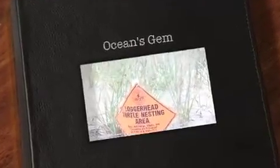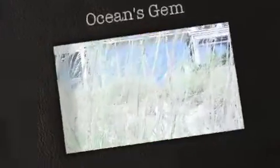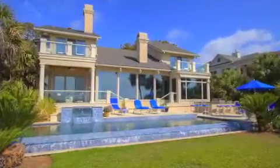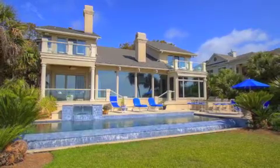Could there be anything more perfect than an ocean view? This loggerhead turtle's nest on the dune at the back of Ocean's Gem proves that even the turtles think this is the ideal location to settle in. A dream house in a dream location — that is what you will find at Ocean's Gem, located in the heart of Palmetto Dunes on Hilton Head Island.